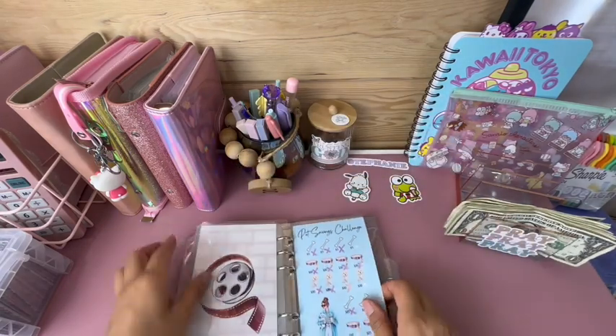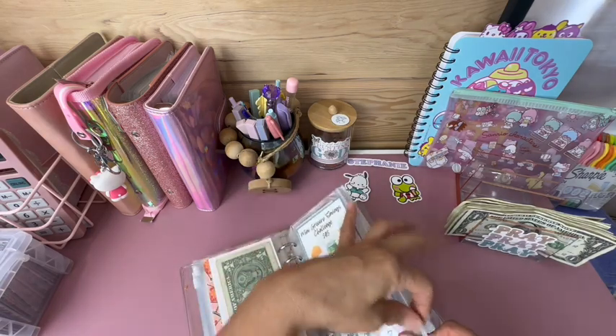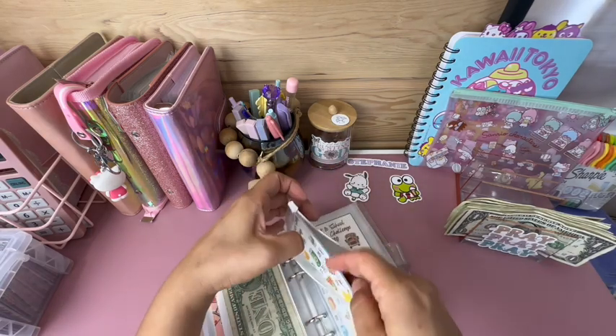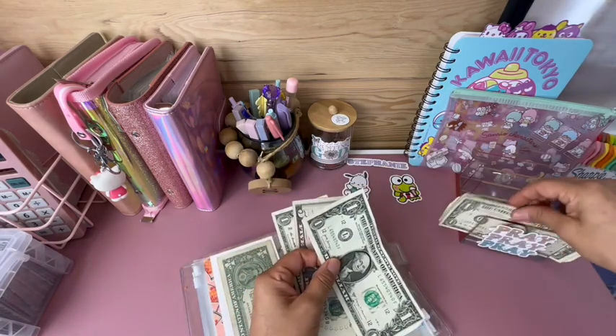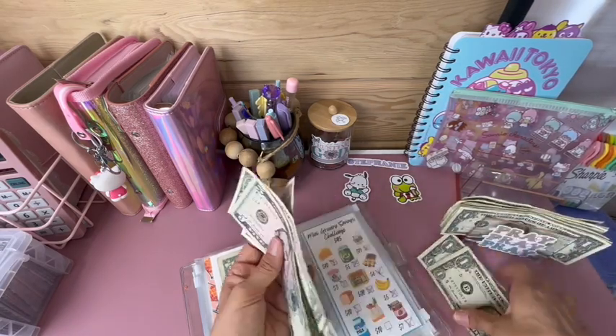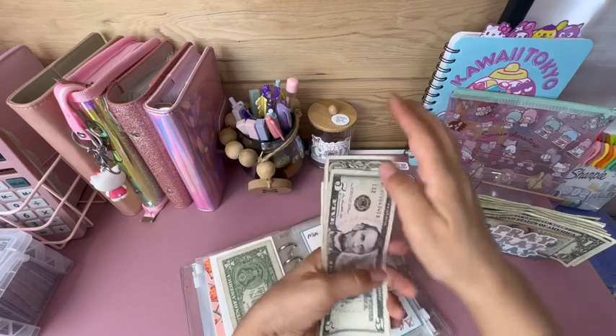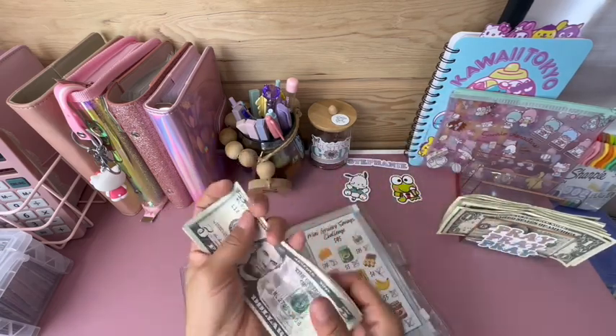My grocery challenge is getting $3 today — adding one, two, three. So I have $9 so far in that challenge.